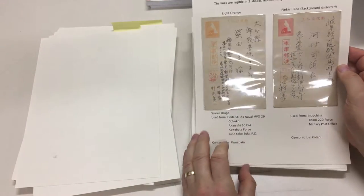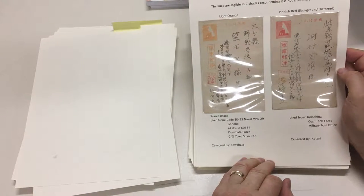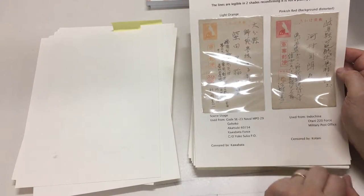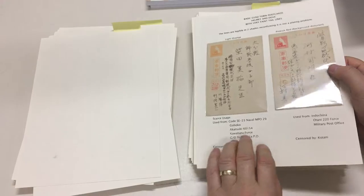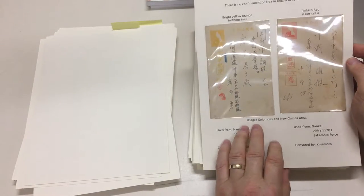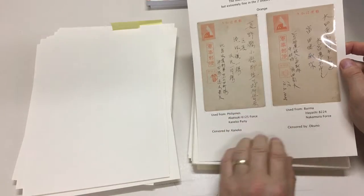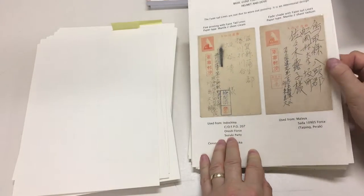Philippines. The famous dove and helmet — quite ironic that you have military cards with a dove on them. This one from Indochina. Doesn't say where that one's from. Naval usage. Solomons and New Guinea. Philippines, Burma, Indochina, and Malaya.